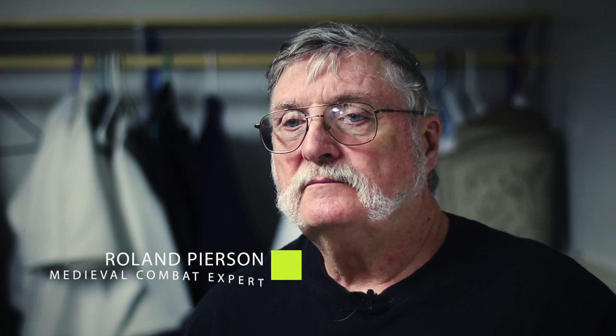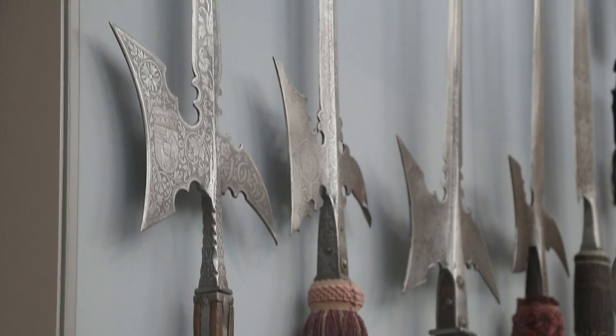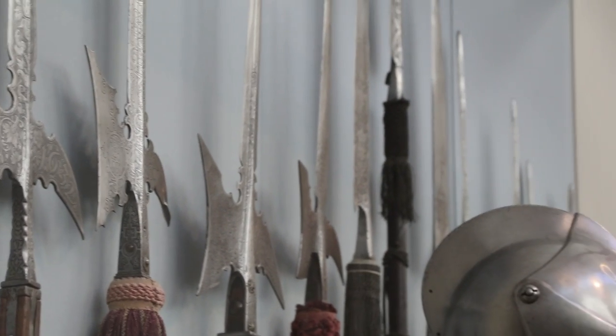The axe would be used as the queen of the battlefield, really. It would clear an area around a fighter or a group of fighters. The advantage of the axe over other weapons was that it was very inexpensive to produce and it had a lot of power, especially when used with two hands. There are records at the Battle of Hastings where a Saxon huscarl, using a two-handed axe, cut through the neck of the horse, through the shield, and through the rider in one blow.